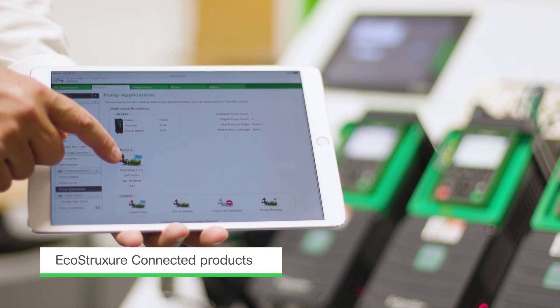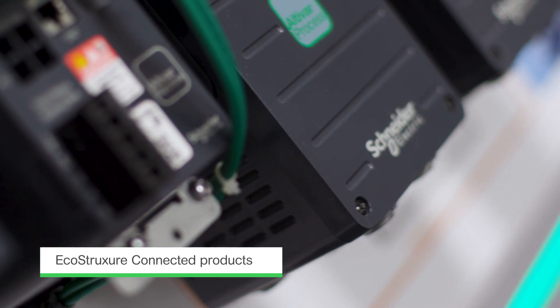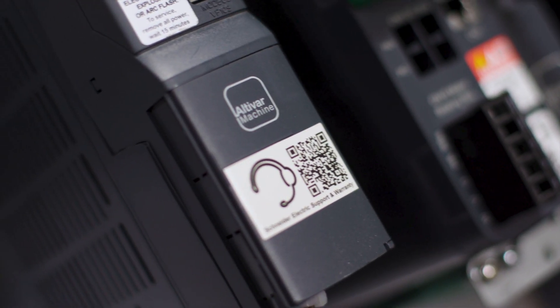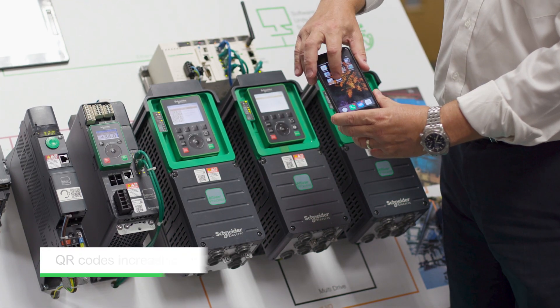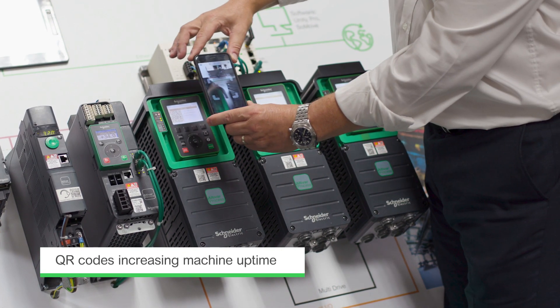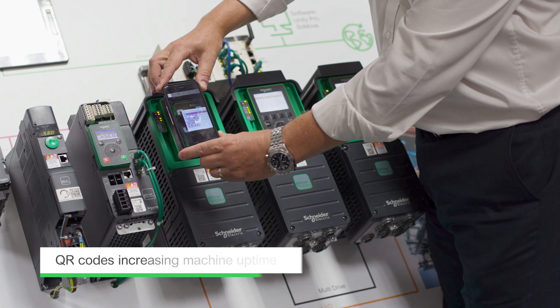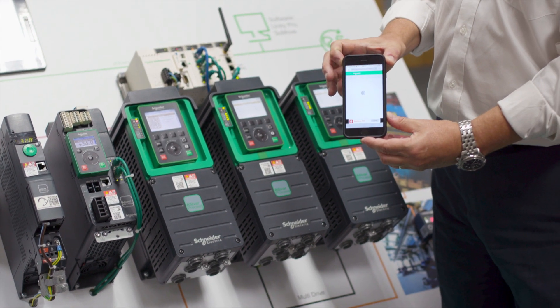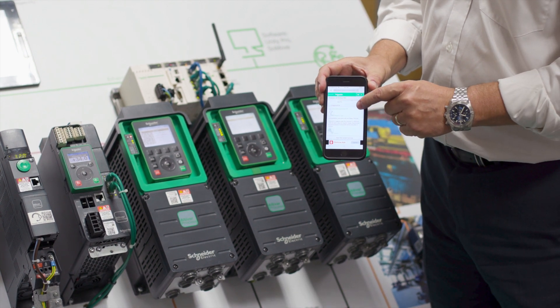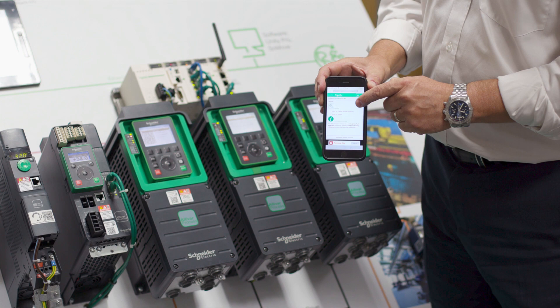Also embedded inside these drives, to enable conformance to the EcoStruxure message that Schneider Electric delivers, are smart IoT capabilities. Both passive and dynamic QR codes enable digital information to be served to operators and maintenance staff at the machine, reducing the amount of time spent searching for information and hence reducing downtime within the process.